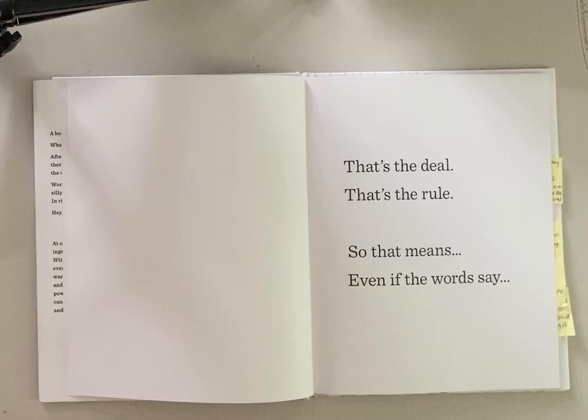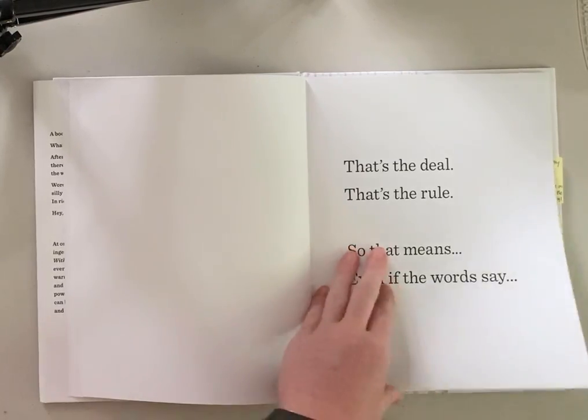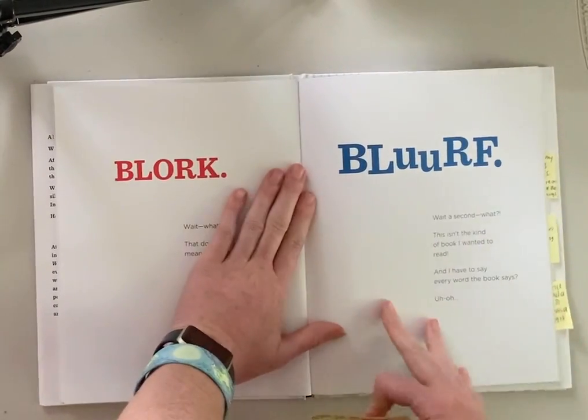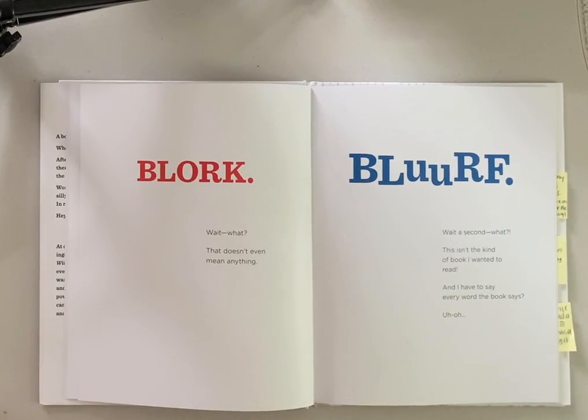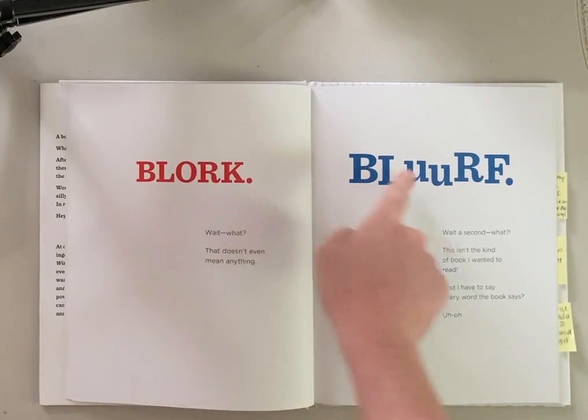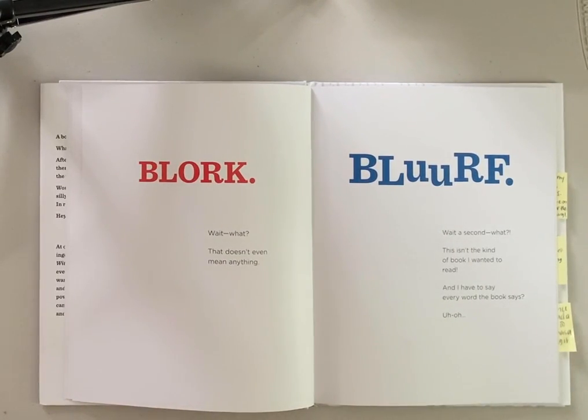So that means even if the word says... Blurk. Wait, what? That doesn't even mean anything. Blurf. Wait a second. What? This isn't the kind of book I wanted to read, and I have to say every word the book says. Did you hear my voice when I read those big words? Why do you think I read them that way?